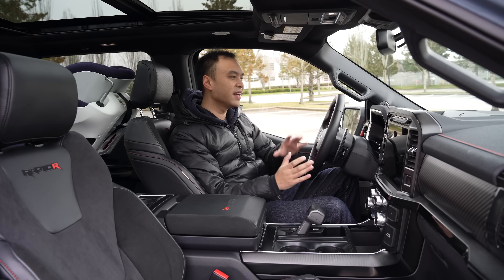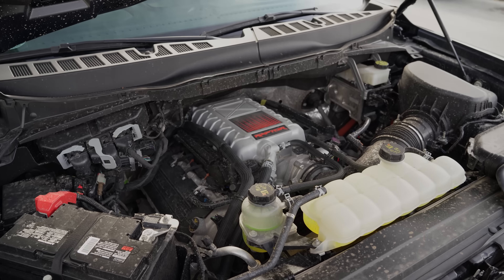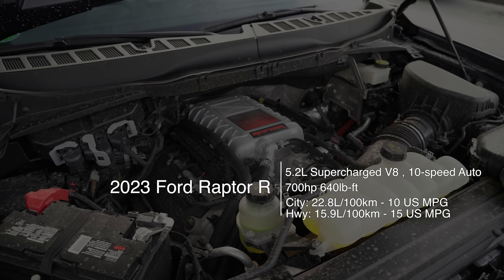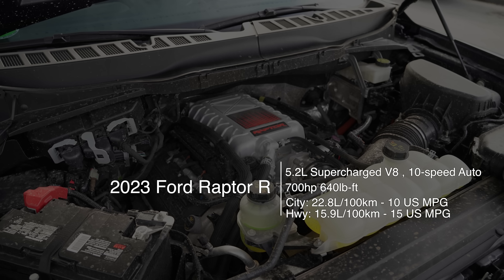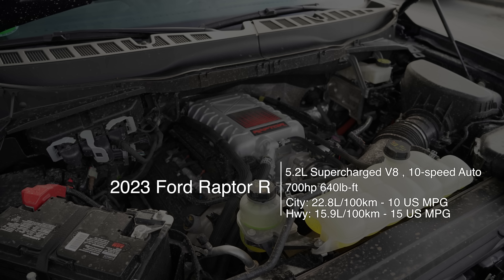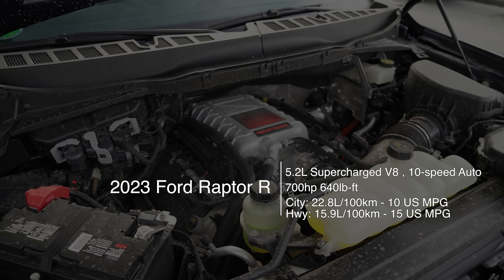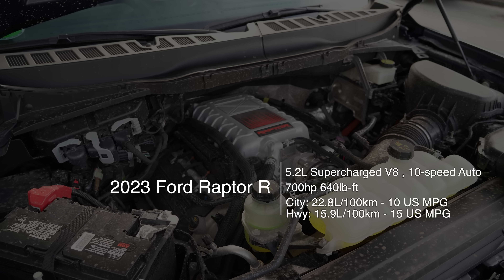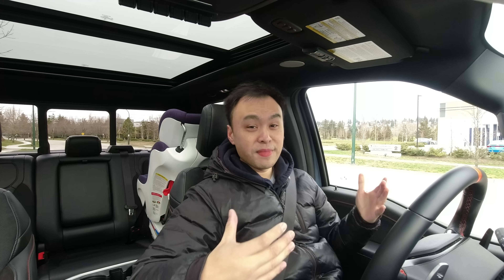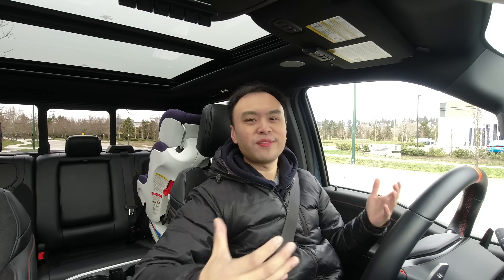Under the hood it's a 5.2-liter supercharged V8 making 700 horsepower and 640 pound-feet of torque. It's essentially the GT500 engine, reworked a little bit for this application. The only thing is fuel economy — if you care, in the city it's rated for 10 miles per gallon, and you're not likely going to get that. The main reason why? Have a listen.